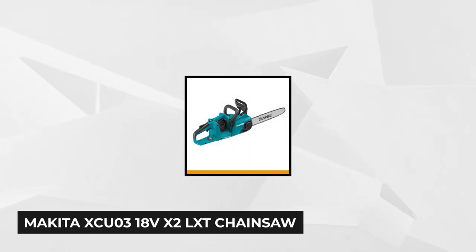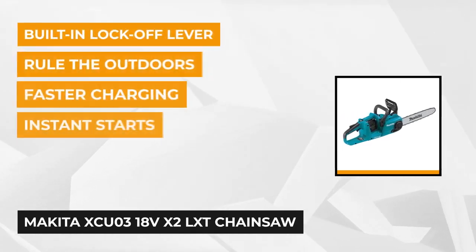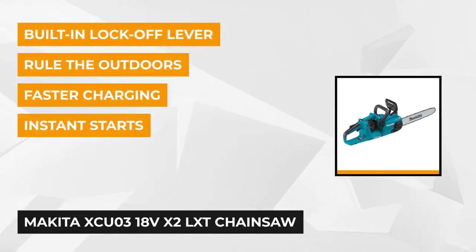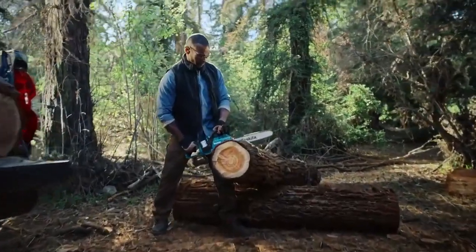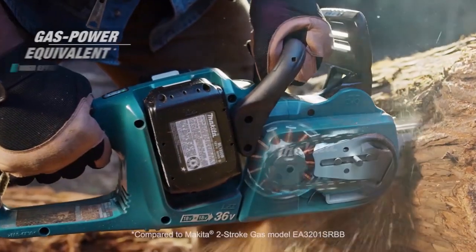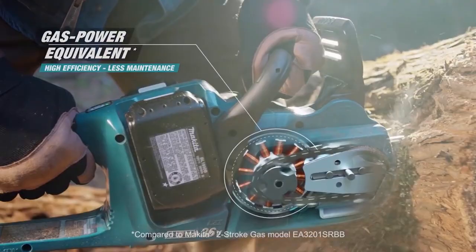At number five is the Makita XCU03 18-volt X2 LXT chainsaw. It's a top-notch battery-powered chainsaw that features a brushless motor. It fits in nicely as a supplementary tool for limbing, trimming, and felling small trees. It has a combination of lighter weight, cordless convenience, and smooth performance in a 15-inch class. The Makita XCU03 PT1 comes with four batteries and the device operates with two, so you can keep the additional two as a backup.